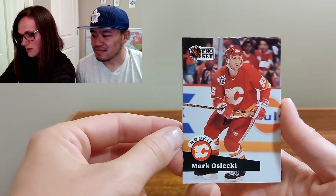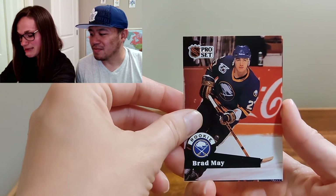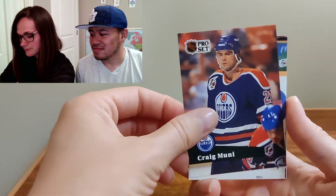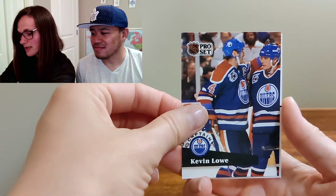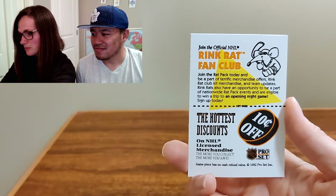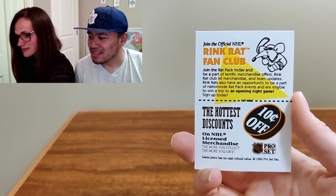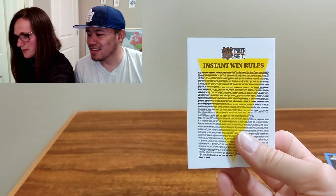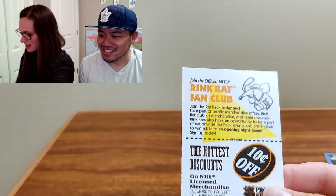Brad May — rookie. Craig Mooney, Murray Craven, Kevin Lowe. And a Rink Rat Fan Club card — ten cents off. Yeah, we definitely can't use that anymore. Hey, it was a fun addition. All right, there was my first pack.